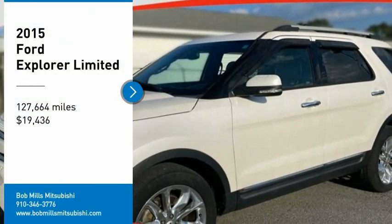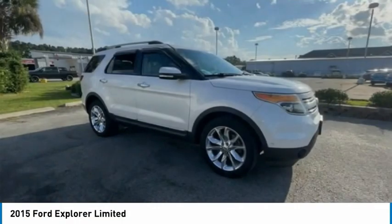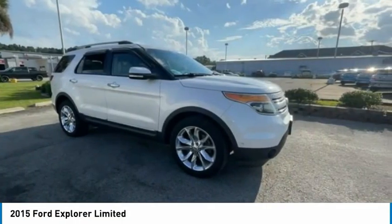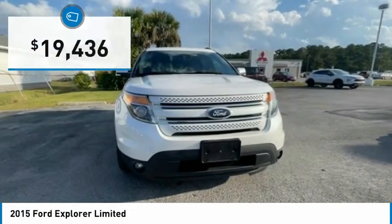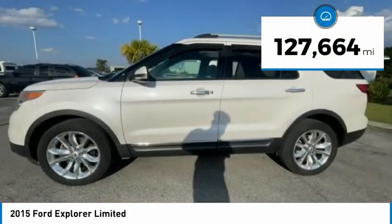We are pleased to show you this 2015 Explorer. You've got a lot of capabilities to call on in a Ford Explorer. Don't underestimate your choices — it is priced below $20,000 and has less than 130,000 miles.